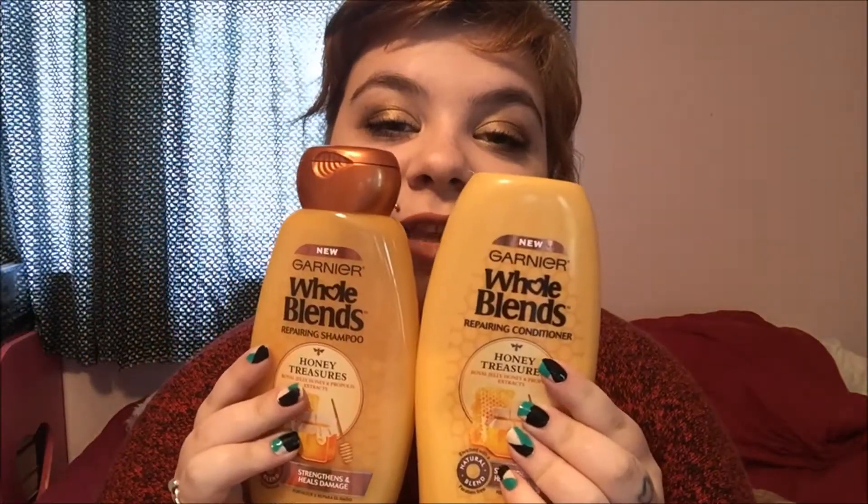Hey everybody, today I thought I would share a review of a hair care product, which is a little bit different, I know, that is relatively new out. It came out within the last month, month and a half, and I've used it for about a month now, and I thought it would just be a nice little change to the routine of makeup reviews. So, without further ado, the hair product I am going to be reviewing for you guys is Garnier's Whole Blends Shampoo and Conditioner.